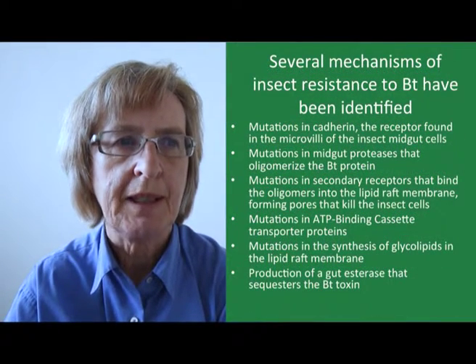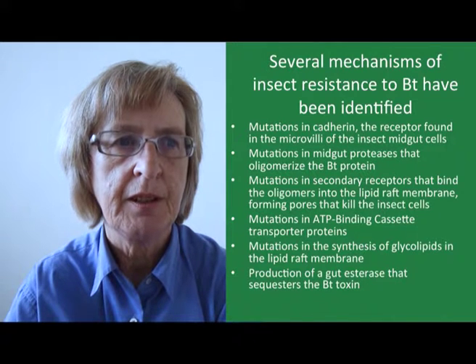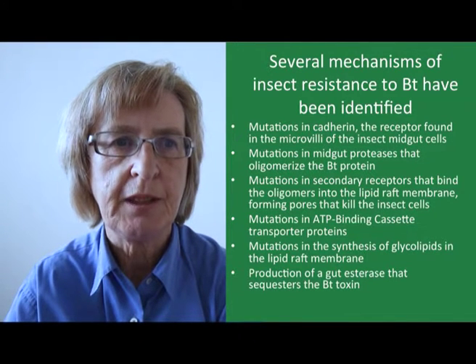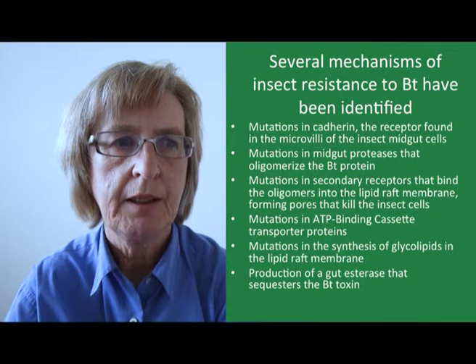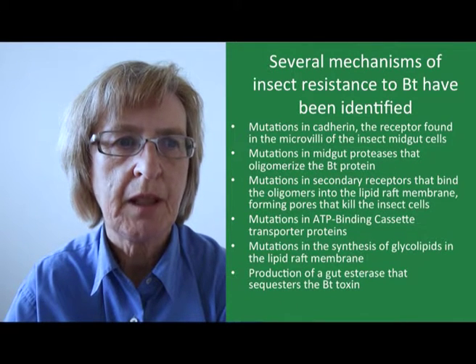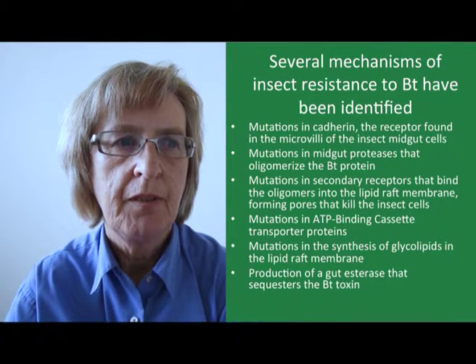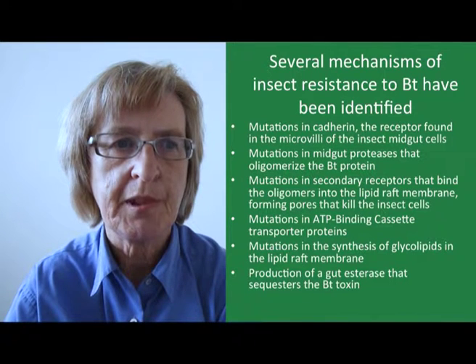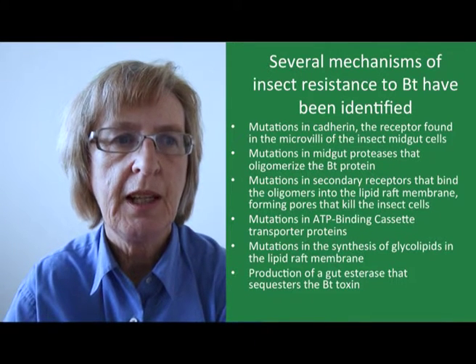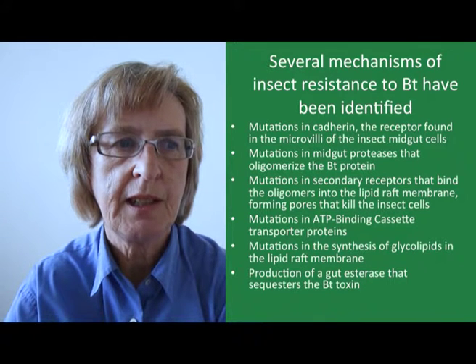A number of mechanisms whereby insect resistance can occur have been identified. These include mutations in cadherin, the receptor for the BT protein that is found in the microvilli of the insect midgut cells, mutations in midgut proteases that subsequently oligomerize the BT protein, and then mutations in secondary receptors that bind the oligomers into the lipid raft membrane, forming pores that kill the insect cells.